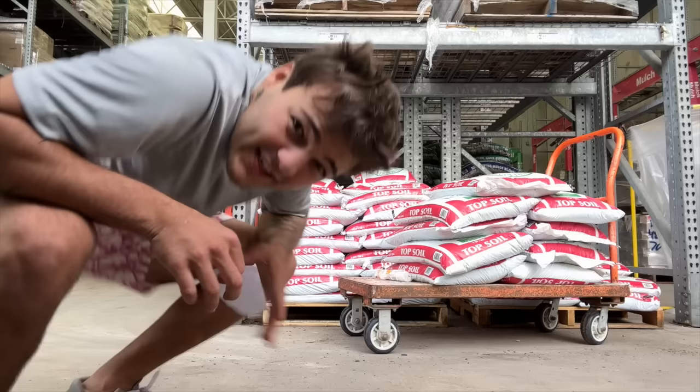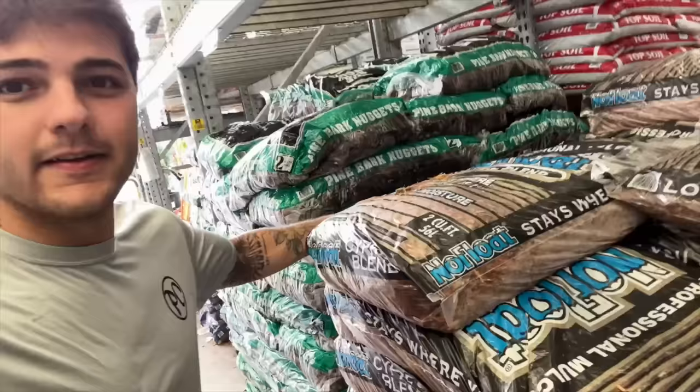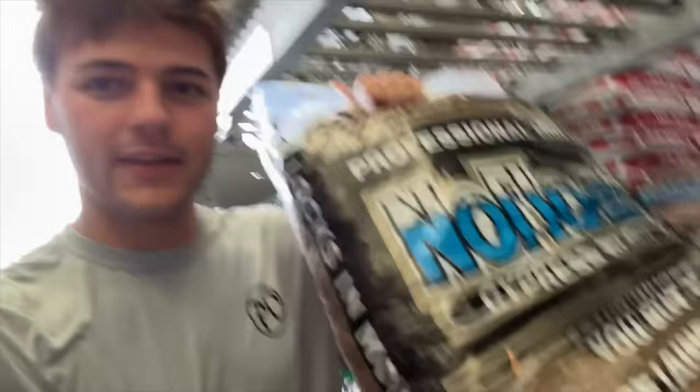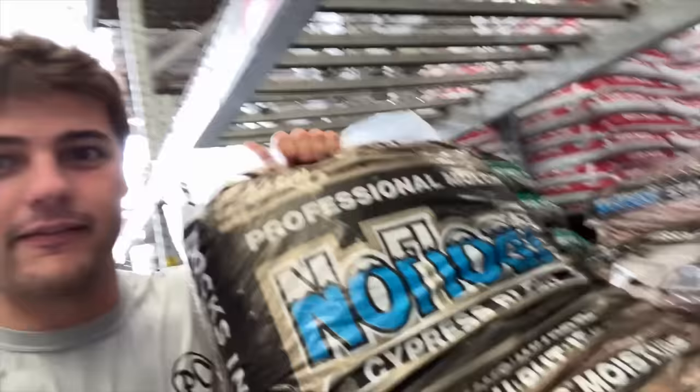Ten bags of topsoil. Now I need mulch — right here is cypress mulch. This doesn't have any added dye or chemicals, so this is the best to use for not only a frog but tortoises or any sort of enclosure. I probably need two bags — I got a little bit left at home too.